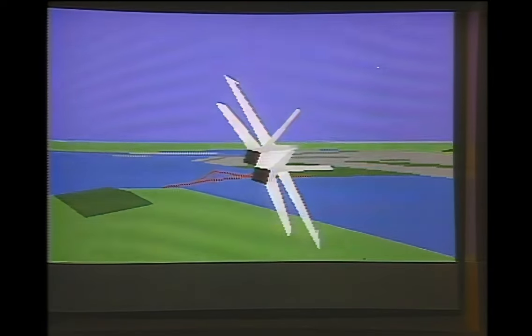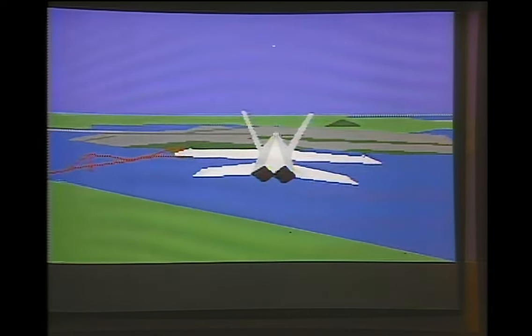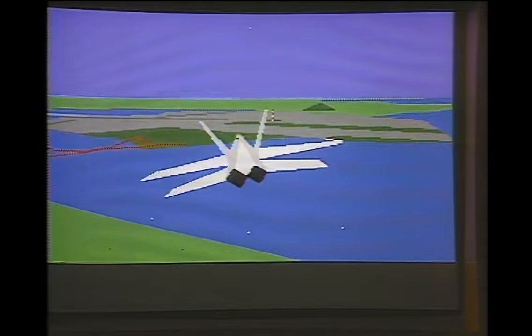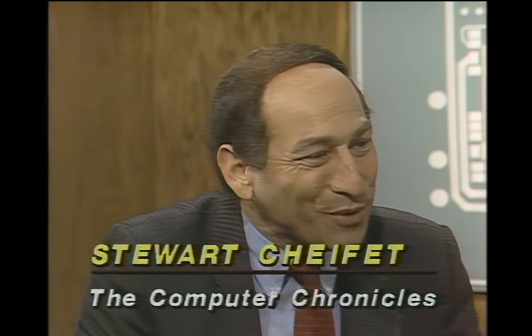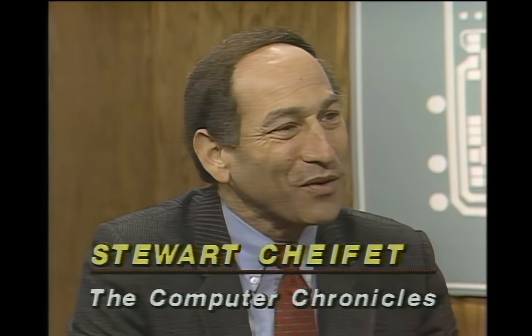I'm playing a game called Interceptor here from Electronic Arts. It's a new F-18 flight simulation game written for the Amiga. The graphics and the sound are spectacular. When you talk about the Amiga, one tends to talk about graphics and sound. It's a pretty good general purpose computer, but it's kind of the Rodney Dangerfield of personal computers — it doesn't get very much respect among the IBMs and the Macs of the world.